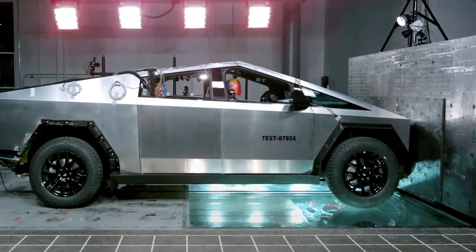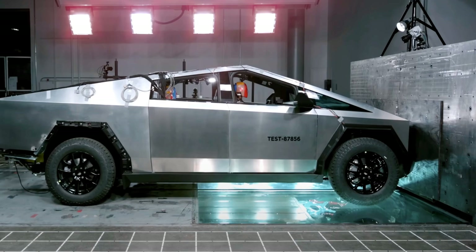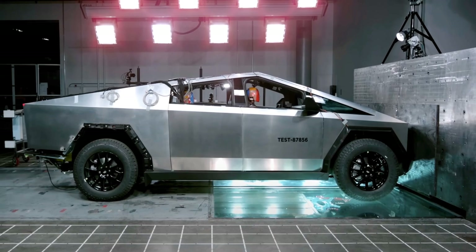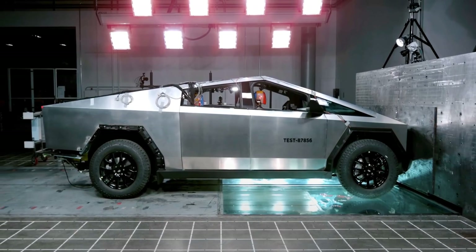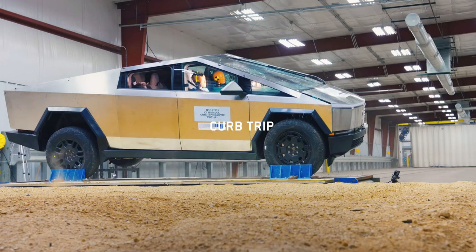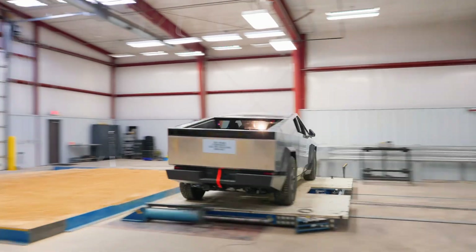The Cybertruck was built with a minimal crash structure that was in line with its center of gravity to make it compatible with other vehicles, despite worries about its safety for other road users. Tesla carefully examined each test to determine the best time for airbag deployment; nonetheless, because of the particular setup, knee airbags did not deploy during the frontal test. Tesla claims that thorough testing involving rollovers, accidents with barriers, and hits with curbs and ditches resulted in improvements to the design.